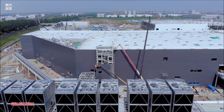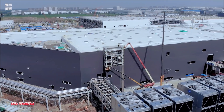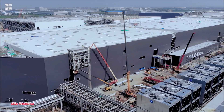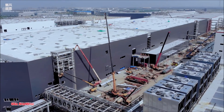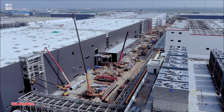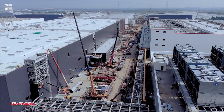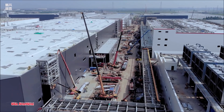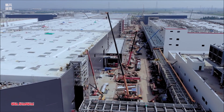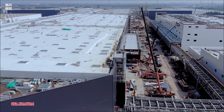Tesla began shipping China-made Model 3s at the end of last year and is on course to add its Model Y, a mid-size electric crossover SUV, to its production in the world's biggest automotive market. Tesla also started taking reservations in China for its futuristic Cybertruck pickup truck, which won't go into production until late 2022.